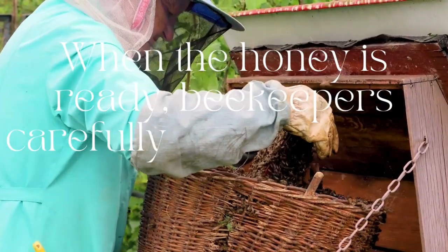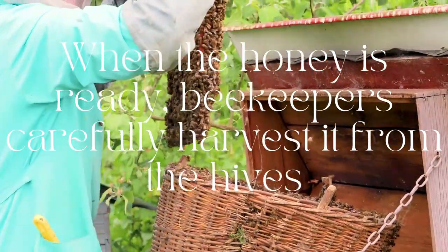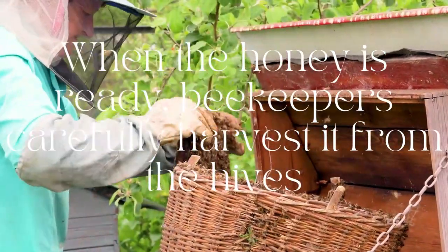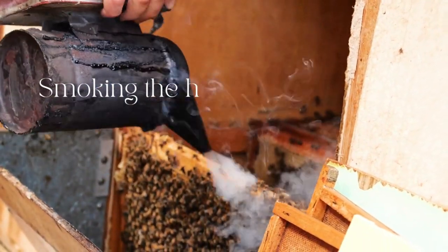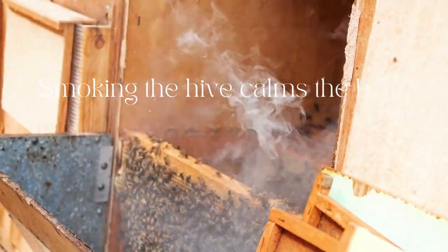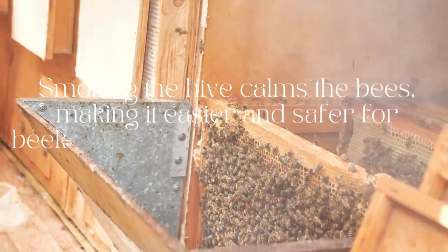When the honey is ready, beekeepers carefully harvest it from the hives. Smoking the hive calms the bees, making it easier and safer for beekeepers to collect the honey-filled frames.